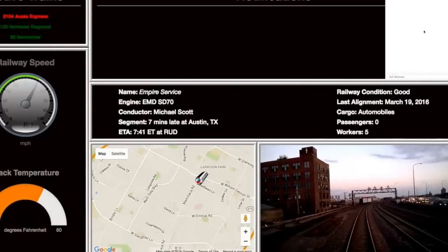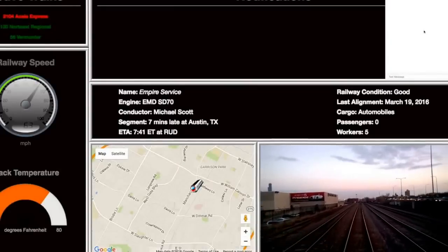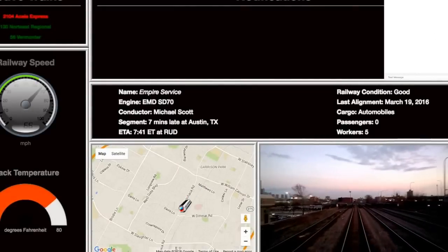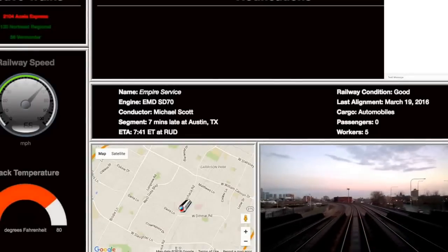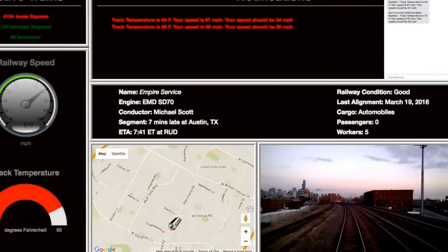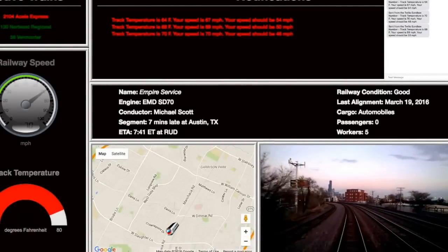Both of these issues represent inputs into a set of rules that can be reacted upon. Ultimately, in this case, as we begin to approach the warning levels, we issue alerts in the form of both dashboard messages for the train controllers and SMS text messages to engineers. Thanks to the Novi platform, these rules can be authored and the alerts can be sent.